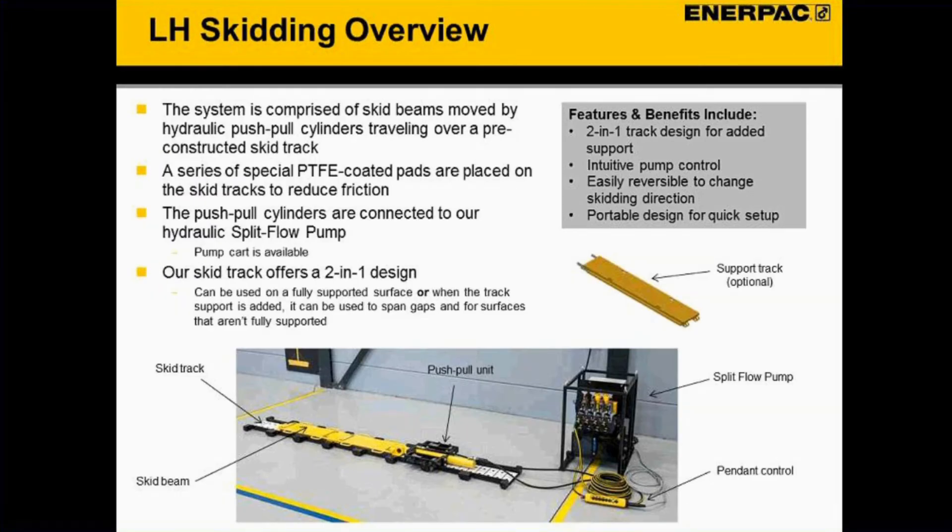The system is comprised of a series of skid beams moved by hydraulic push-pull cylinders while traveling on top of a skid track. The skid track has PTFE-coated pads to reduce friction and help with the move. You can see below the black skid track with silver Teflon pads on top, and the skid beam is the yellow component powered by the push-pull unit, which is connected to our split flow pump with pendant control.